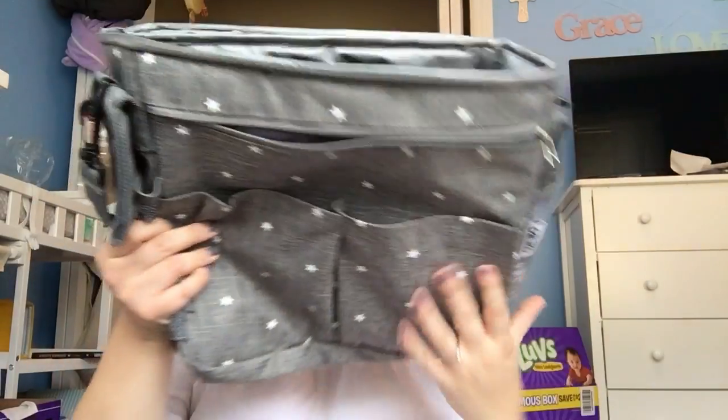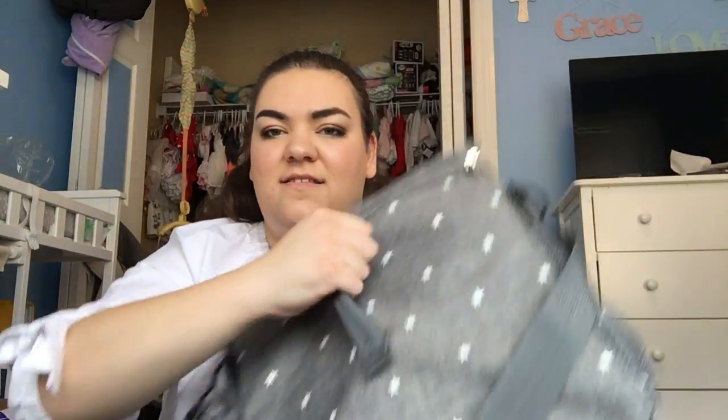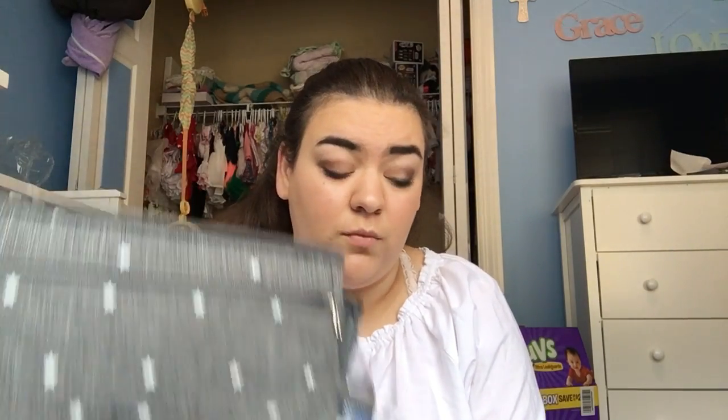This is what the bag looks like when it is empty. It's an insulated bag — you can use it for your lunch if you wanted to. It has this Velcro strap to hook onto the stroller handle, so it's got three different ways it can go on the stroller. It is very, very lightweight, so it's great for short little trips, but there's just not a lot of room, so you wouldn't want to rely on it solely as your diaper bag.